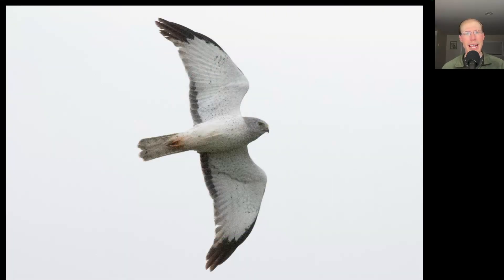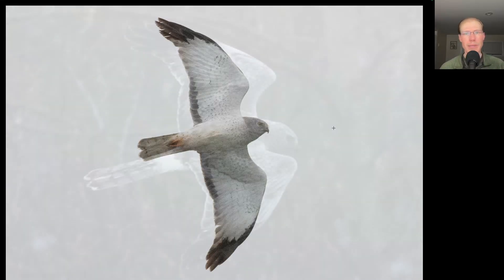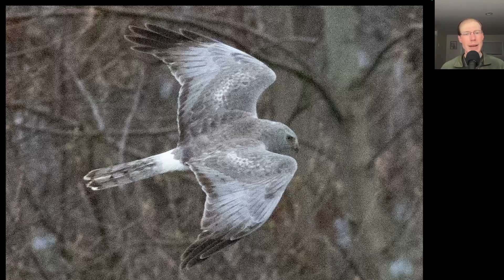Here we have a very lanky raptor with a long tail and long pointed wings. It has a very distinctive plumage — white overall with a gray head, black wingtips, and a black trailing edge to the secondaries. This is an adult male northern harrier. Here's the topside of that same northern harrier — you can see the white rump, and you can see where they get the name 'gray ghost.'